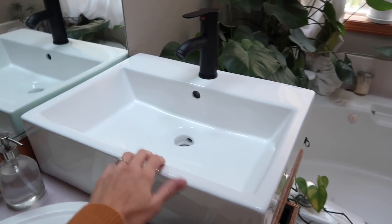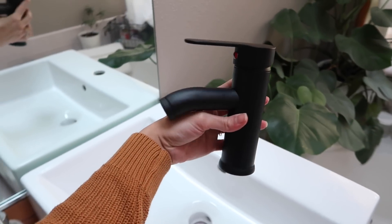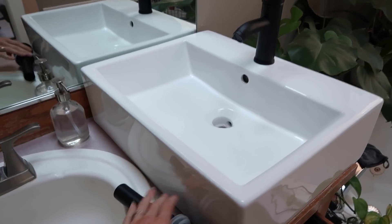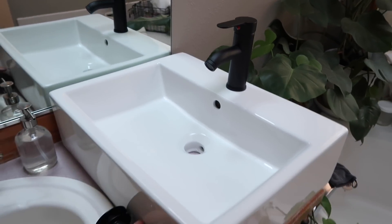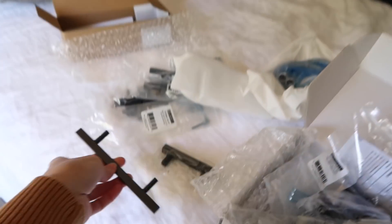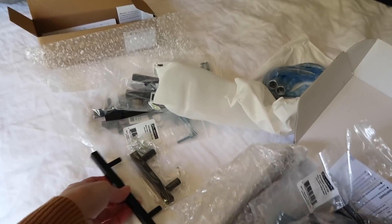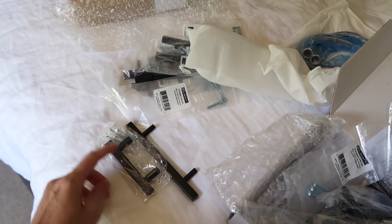I picked up this faucet on Amazon. It doesn't come with the sink, but it's so much more affordable than anything I've seen — this is so nice. I also picked up a matte black drain stopper, one of the push ones. I found a better deal on the drawer pulls too. These were like $7.50 at the hardware store, but I was able to find a pack of a bunch of them for $15 on Amazon. They're a little bit smaller, which might actually work in our favor. I'm keeping both options until we get the drawer fronts figured out.